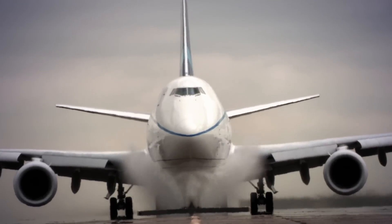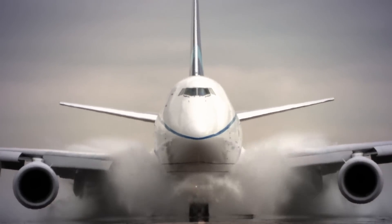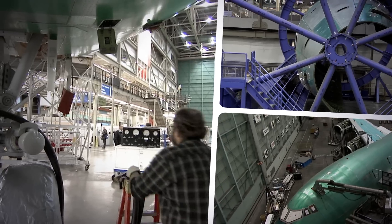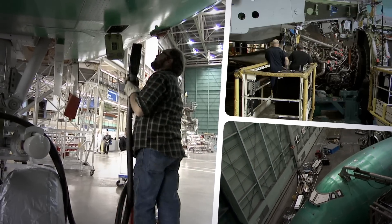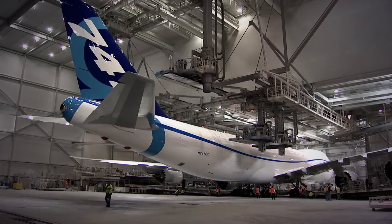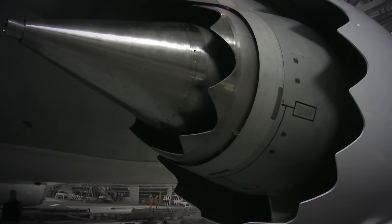With its advanced new wing and engines, and a host of other improvements, the 747-8 offers the lowest operating costs and best fuel efficiency of any passenger plane or freighter in its class. In fact, the new 747-8 can boast a double-digit improvement in fuel efficiency from the previous model.